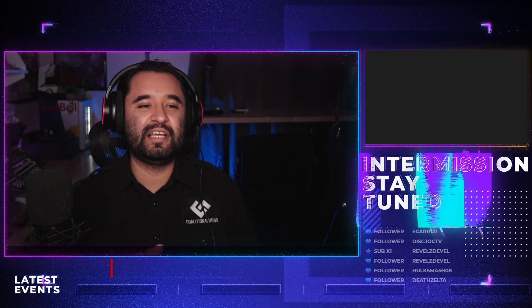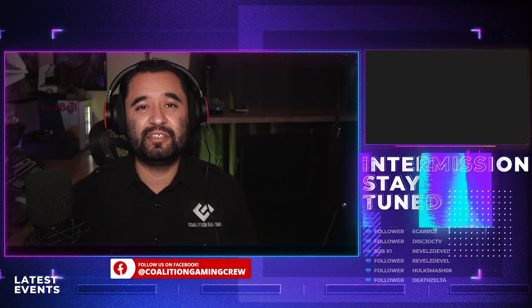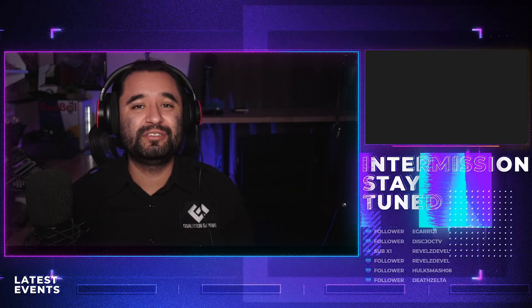How good is gaming streaming on the RTX 3080, and how can streaming affect your FPS versus non-streaming? Today we're going to be diving into that. My name is Chris, this is Coalition Gaming, and today I'll be your stream technician.